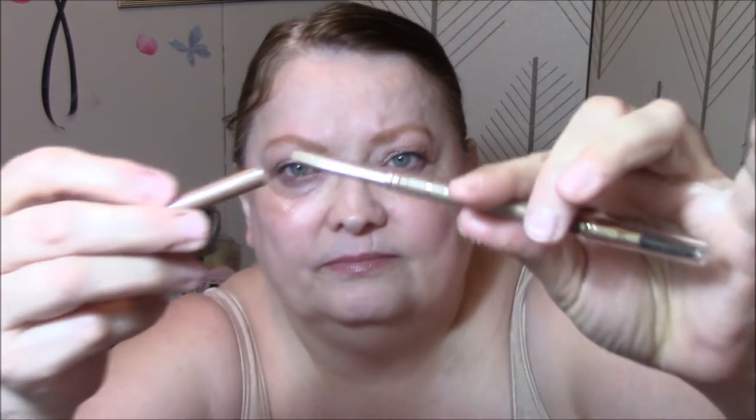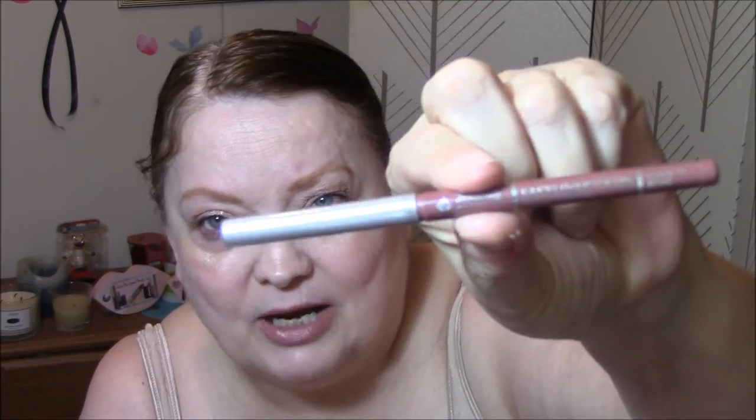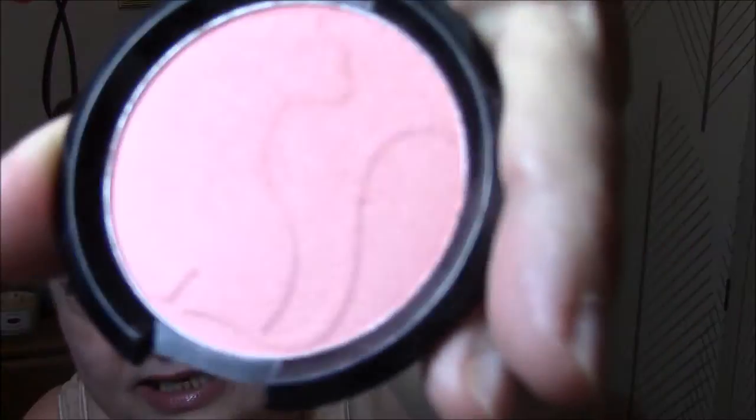Then I used my Milani Easy Brow in Taupe Pencil — I do really like this one, though I can never tell if it looks good on me or not. And then I'm using the Jordana Easy Liner for Lips in Rockin' Rose as usual, using that up for my Project Pan. I am using the Love Struck Blush by J.Cat Cosmetics — got the little kitty on there — and the Elf blush or highlighter in Moonlit Pearls.